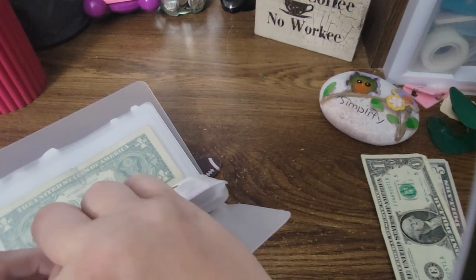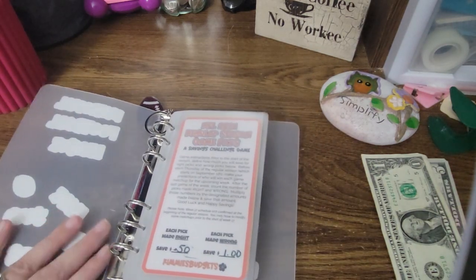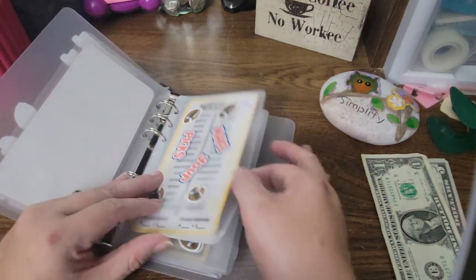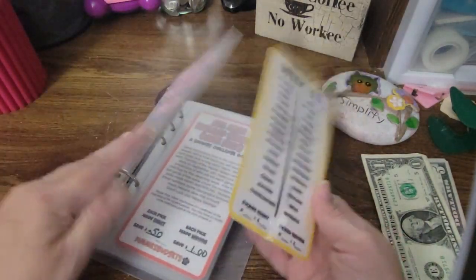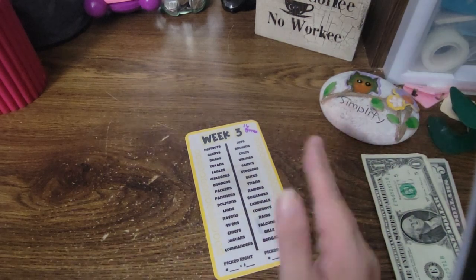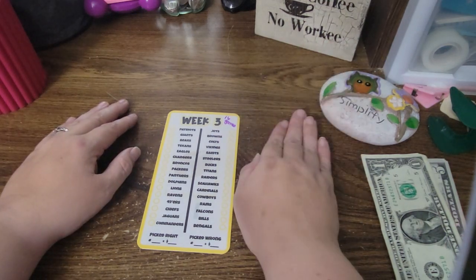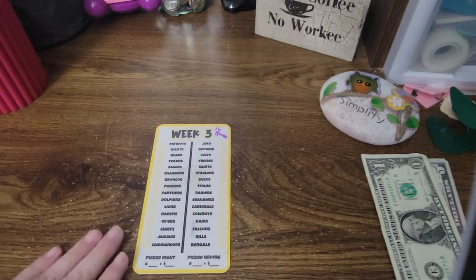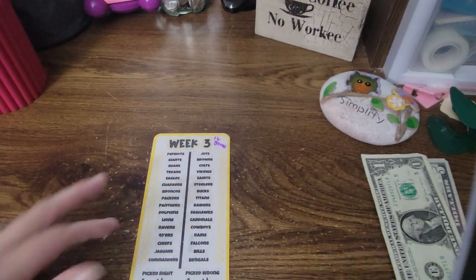I did get this from Kimmy at — she's Bajan Girl Budgets on YouTube, Kimmy's Budgets on Etsy. I will link her below, that's where I got this from, and we're having a whole lot of fun doing it. So this week is now game week three, and there are 16 games, which means the most that I will have to put in is $16. If I picked every single one wrong, I'd have to put $16 in. If I picked every single one correct, I'd have to put $8 in. That's the most we'll ever have to put in in a week.